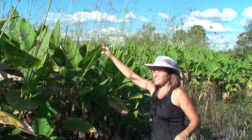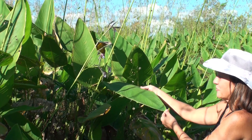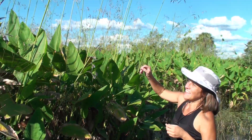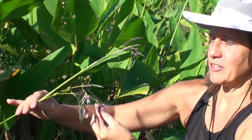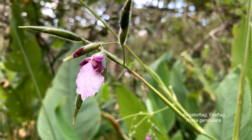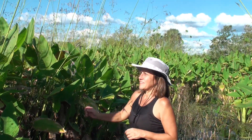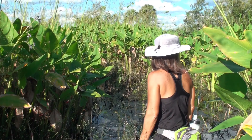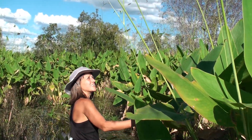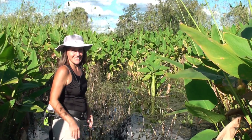This plant here is called alligator flag. You can tell it gets its name from the shape of the leaves — they're lanceolate, kind of flag-shaped — and they have flower spikes that are a light lavender-purple color. They produce seeds that birds really like. It's also the larval host plant of the Brazilian skipper butterfly. Whenever you see alligator flag like this, it's usually where the water starts to get a little deeper.